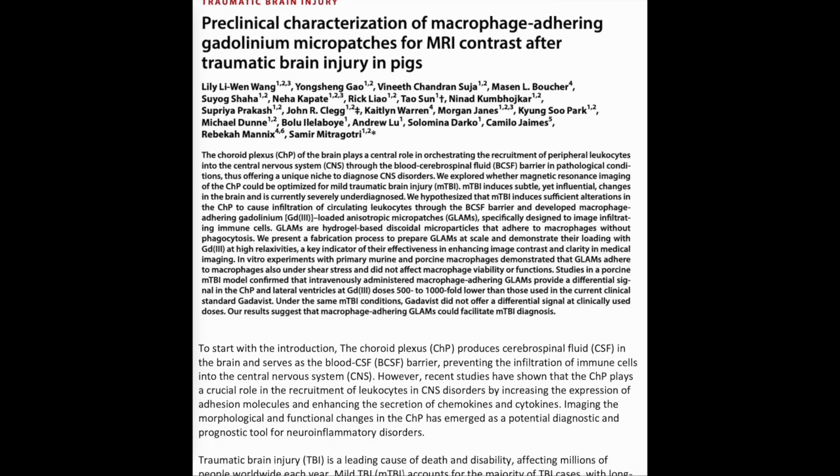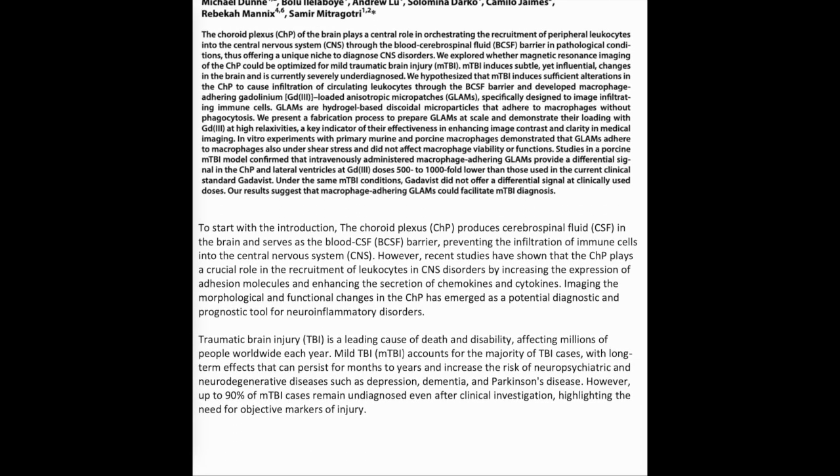To start with the introduction, the choroid plexus (CHP) produces cerebrospinal fluid (CSF) in the brain and serves as the blood-CSF (BCSF) barrier, preventing the infiltration of immune cells into the central nervous system (CNS). However, recent studies have shown that the CHP plays a crucial role in the recruitment of leukocytes in CNS disorders by increasing the expression of adhesion molecules and enhancing the secretion of chemokines and cytokines.